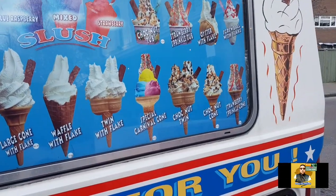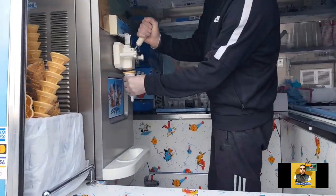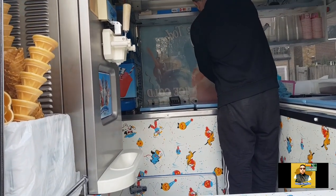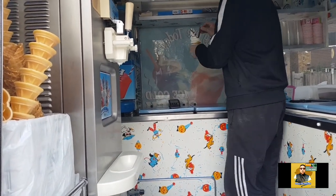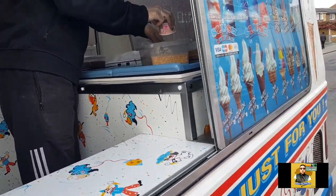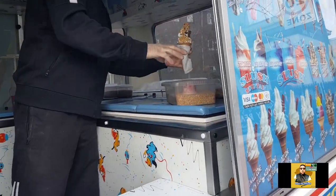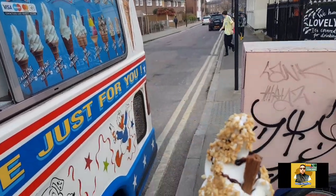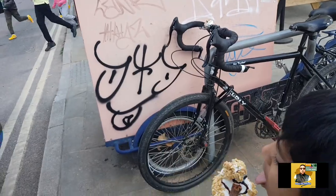I'm making it a chocolate nut cone — there you are, look at that! The best ice cream, and you're going to have nuts on it and chocolate sauce. Yeah, look at that! Wow, fantastic — another one for me as well. There you go, hold that, yeah, start eating it.